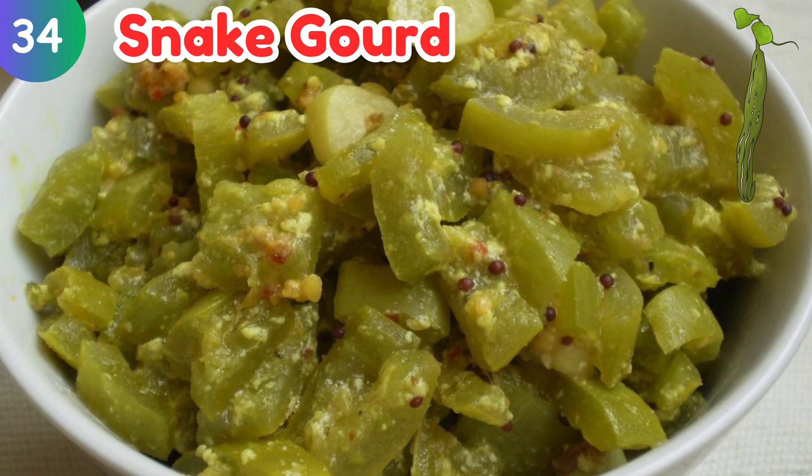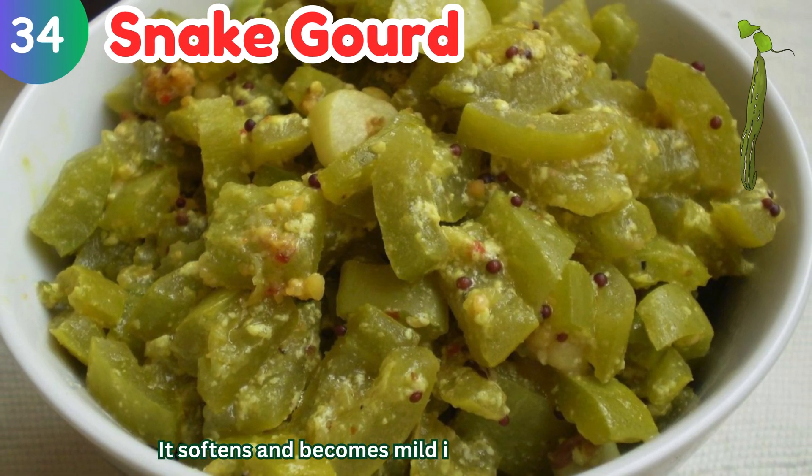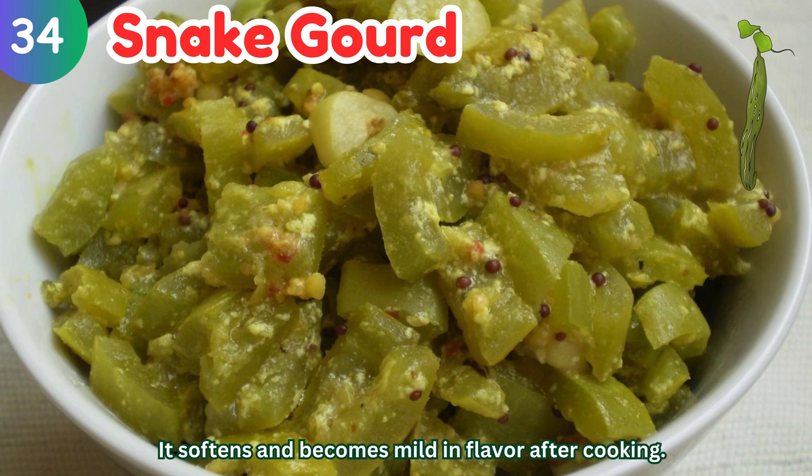Snake gourd: it softens and becomes mild in flavor after cooking.